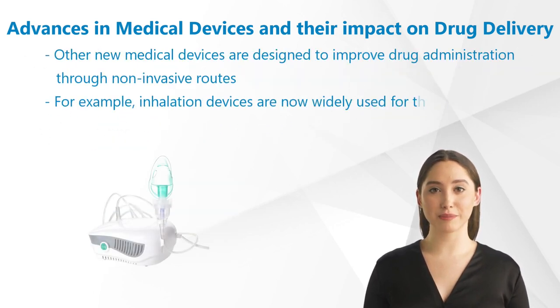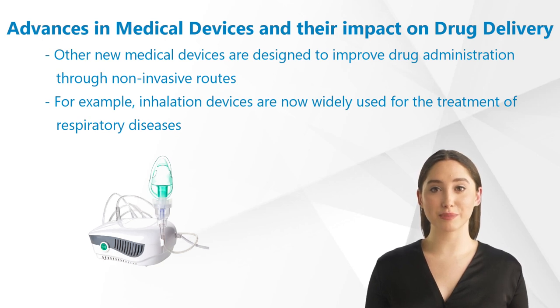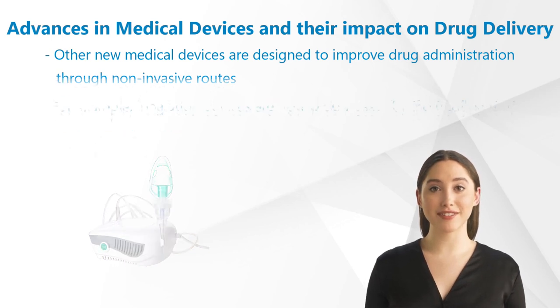Other new medical devices are designed to improve drug administration through non-invasive routes. For example, inhalation devices are now widely used for the treatment of respiratory diseases. These devices deliver drugs directly to the lungs, providing targeted therapy while minimizing systemic side effects.